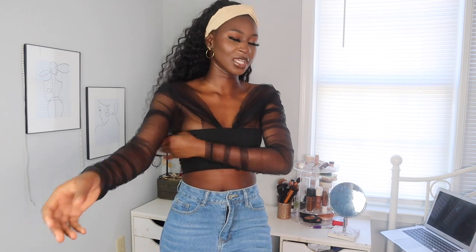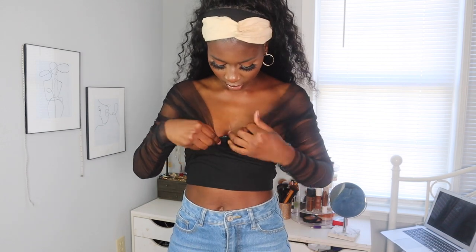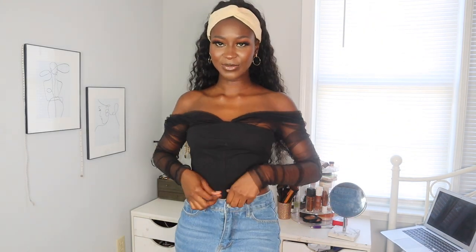This top is so beautiful. I love mesh and it's showing now because most of the stuff I got has mesh in it. This top is giving me grown vibes — I'm tired of looking like a kid, I'm a married woman. I do love this top. Oh wait — I wore it wrong the first time! This is the right way to wear it — it's very much cute.